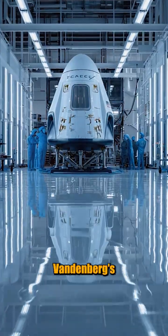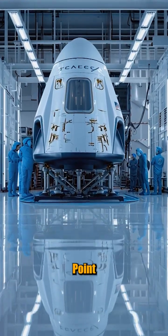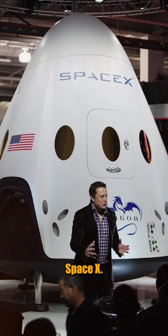SpaceX is aiming to launch from Vandenberg Space Launch Complex 4 this weekend. Liftoff windows point to mid-November, with coverage streaming from NASA, ESA, and SpaceX.